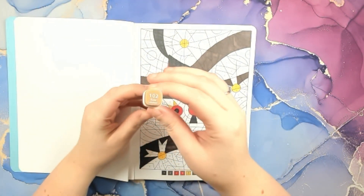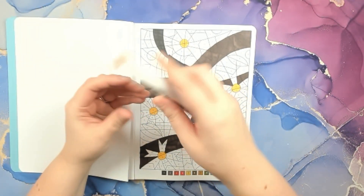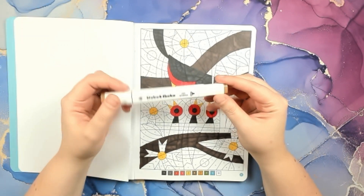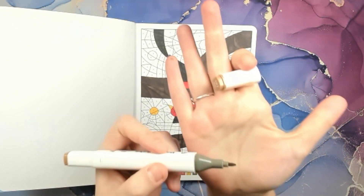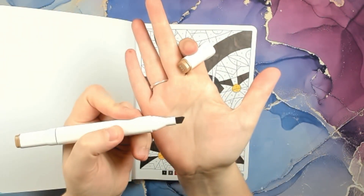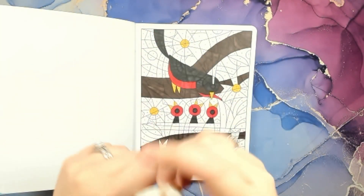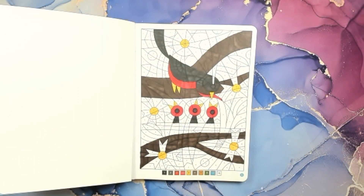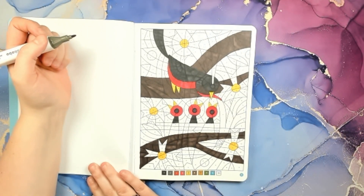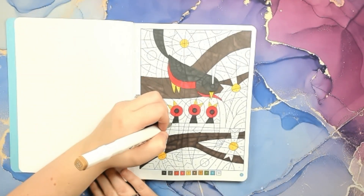For number seven, I have 102 Raw Umber, and I'm using the Dabo and Showbo art marker dual tip — I got broad and fine, but I always use the fine tip. This is the fine tip, and this is the broad. So far I'm loving these markers; they actually color pretty nice. Let's find where the number sevens are — it looks like it's going to be the nest.